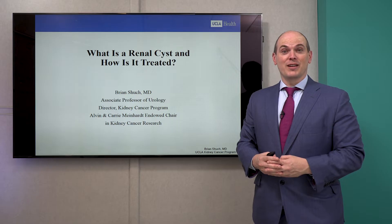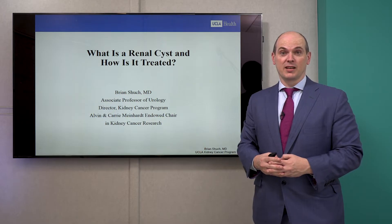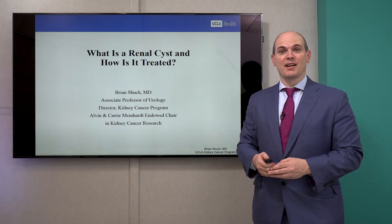Hi, I'm Dr. Brian Shuck, Director of the UCLA Kidney Cancer Program, and today I'm going to discuss a very common situation we see in clinic: patients who come in with renal cysts. So what is a renal cyst and how is it treated? Let's dive right in.